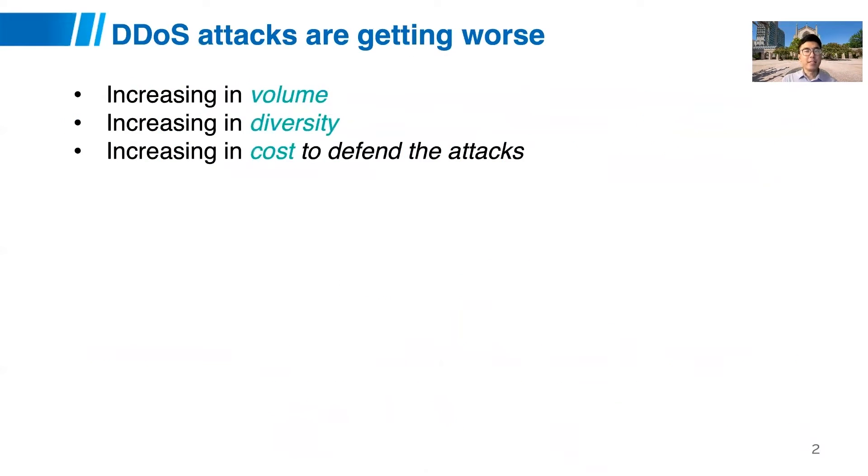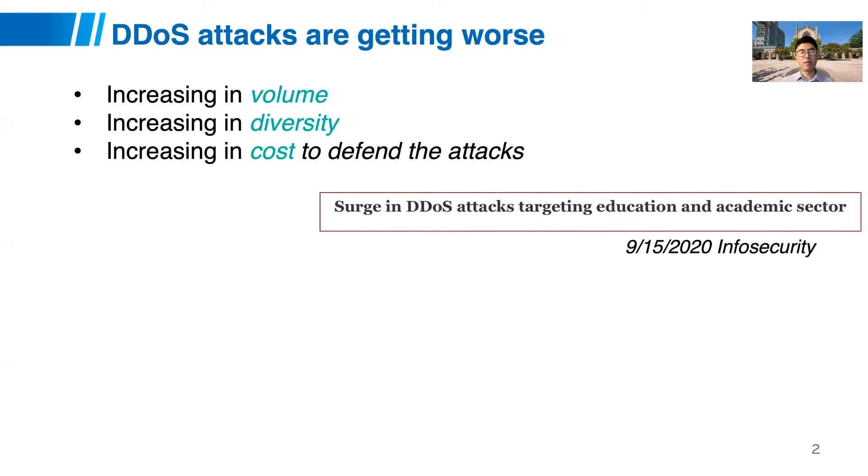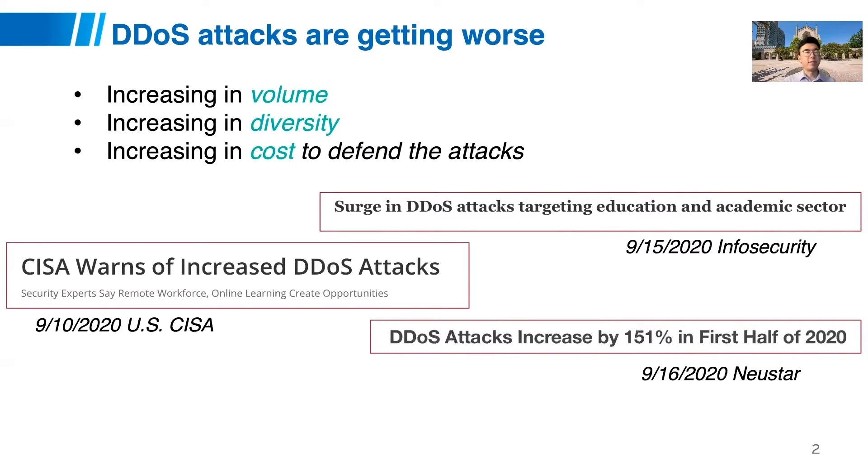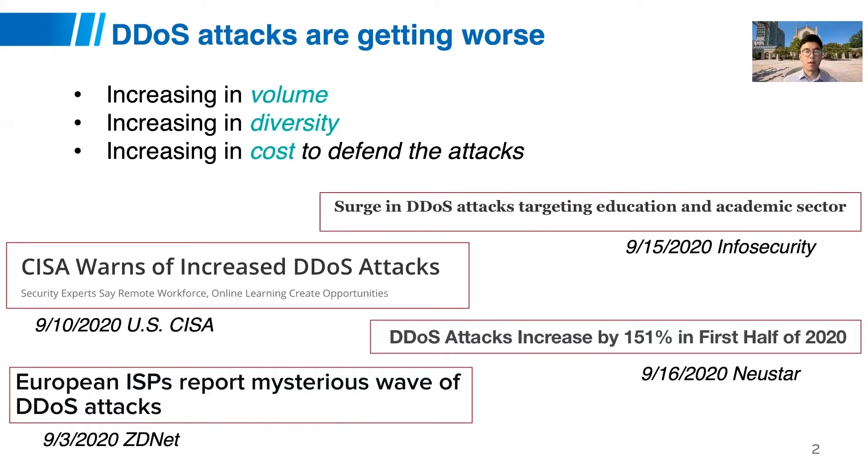Today, DDoS attacks are on the rise. Despite decades of efforts, we're still facing increasing attack risks in terms of volumes, diversity, and large capital and operational costs to fight against them. You might see a lot of recent news from the U.S. Cybersecurity Infrastructure Security Agency, from NetScout, from ZDNet, and many more. DDoS attacks are really getting worse, regardless of efforts of more than 20 years.